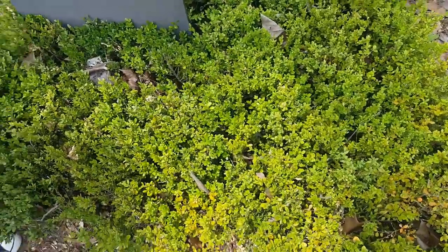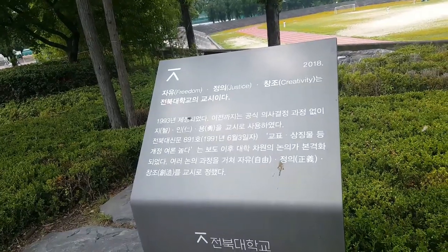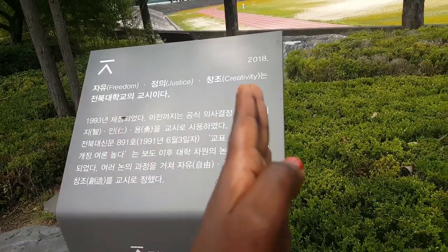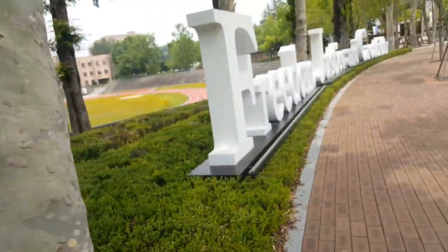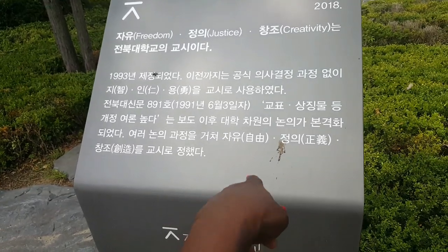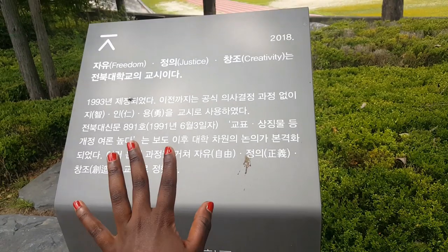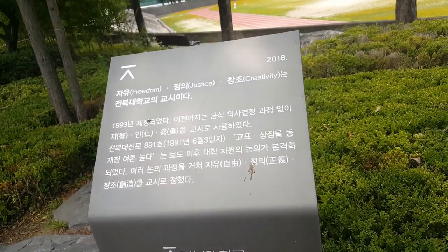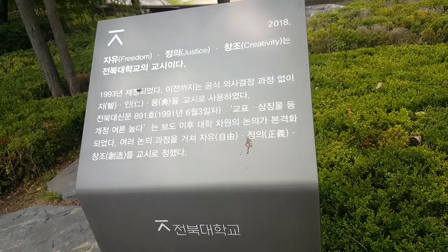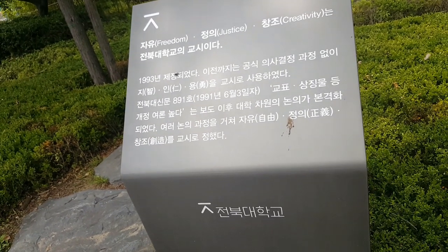Jayu means freedom. This sign is supposed to tell us why they chose freedom, justice, and creativity. This is written in Korean and we think it's supposed to give the whole story of why they put this sign up. They did it last year. We don't know why they chose freedom, justice, and creativity — Jayu, Jungi, Changjo.